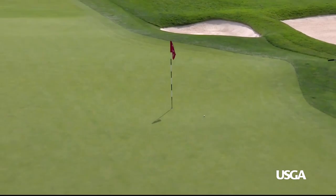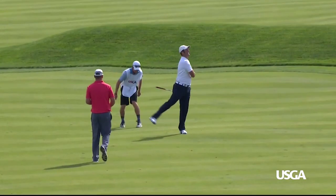Jon Rahm ended up as the low amateur at Oakmont before making noise earlier this year as a pro. That ball was on a string.